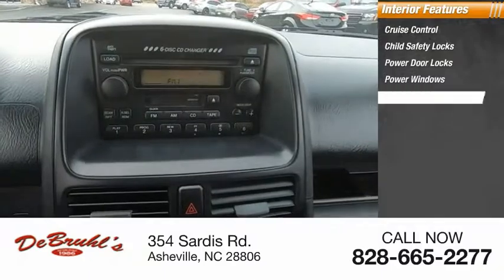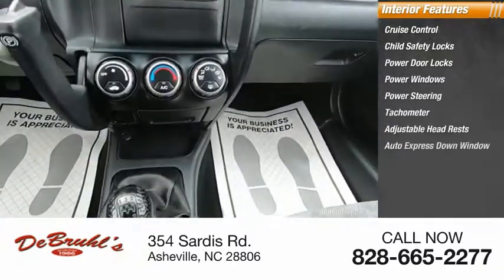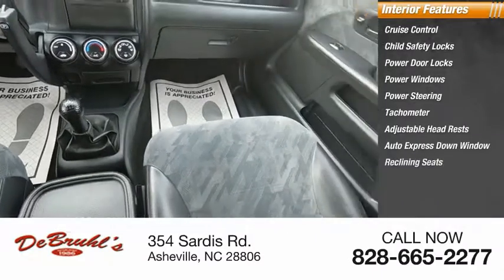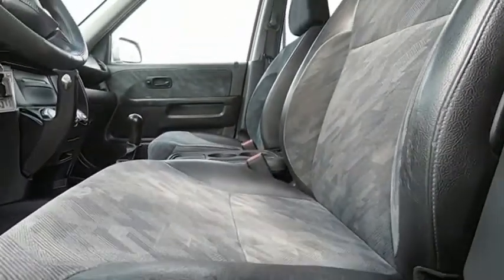Inside you'll find cruise control, child safety locks, power door locks, power windows, power steering, tachometer, adjustable headrests, auto express-down window, reclining seats, and beverage holders. Is love at first sight really possible? Let us know when you stop in.